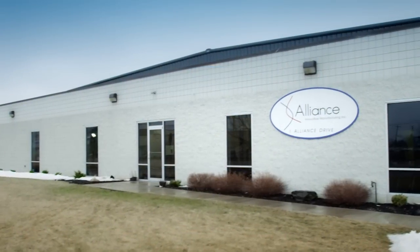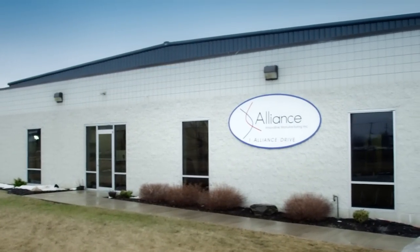My name is Rich St. John. We're in Lackawanna, New York, and my corporation is Alliance Innovative Manufacturing Incorporated.